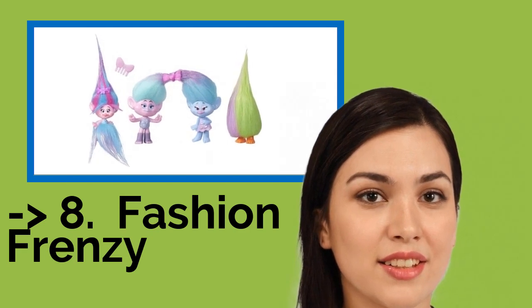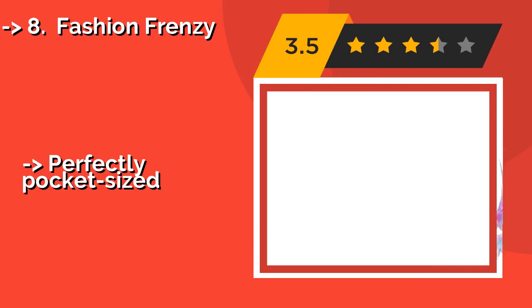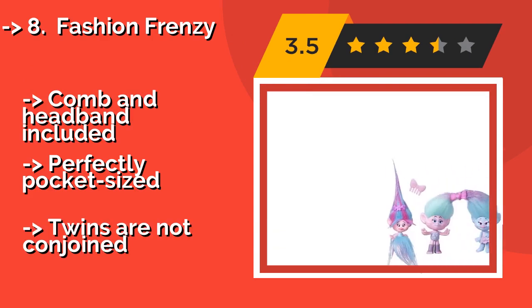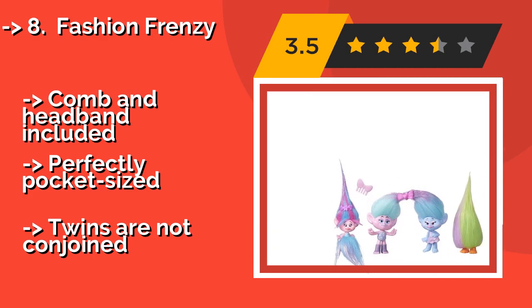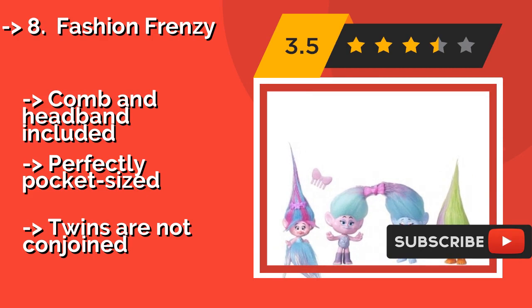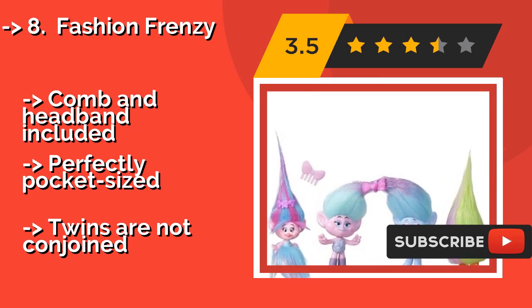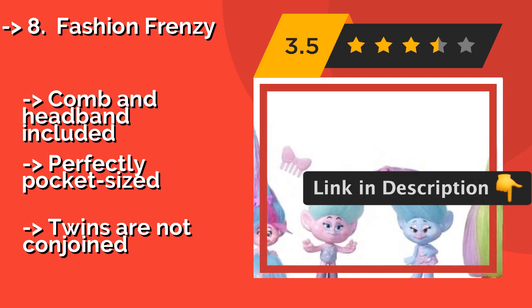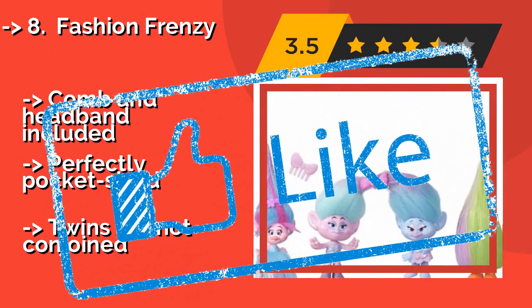Fashion Frenzy — approximately $8. Take part in the fashion frenzy with satin and chenille. The most fashionable divas in the clan, with their mutual fondness for fancy frills and ornamental splendor, this pair and their pals are ready to take the design world by storm. Comb and headband included. Perfectly pocket-sized. But, twins are not conjoined.